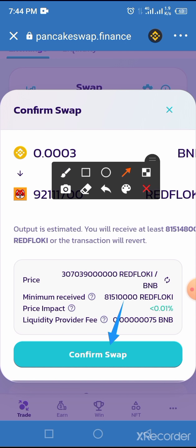Once you tap on the Confirm Swap button, you will be taken to the transaction confirmation page. Scroll to the bottom of the screen and tap the Approve button. Once you tap Approve, you will receive a message saying your request has been sent successfully. After 3 to 5 seconds, you will also receive a message that your transaction has been completed successfully.